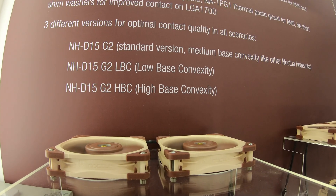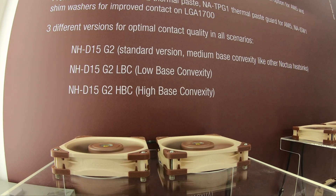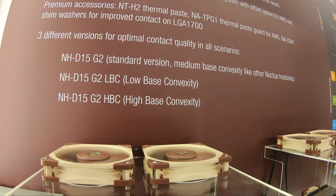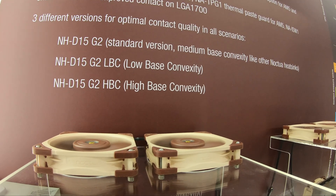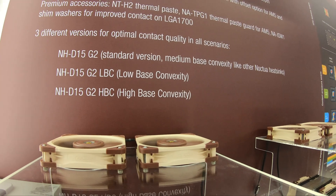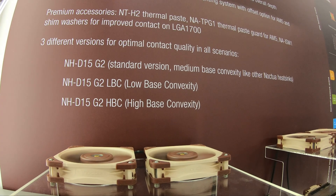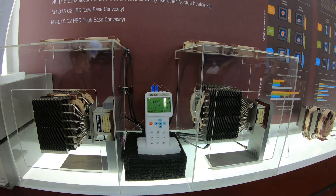It's a very interesting solution to a problem that continues to be an issue with Intel CPUs and the socket mounting mechanism. Noctua is giving you both options depending on whether you want to do a little bit of modding or just run the cooler out of the box. AMD socket AM5 tends to run a lot flatter — it has medium or low base convexity — so you'll basically just need to buy one cooler for your AMD AM5 system. That will of course be compatible with Ryzen 9000 series CPUs since there's been no change to the socket, and it should also be compatible with Intel's next-generation socket.